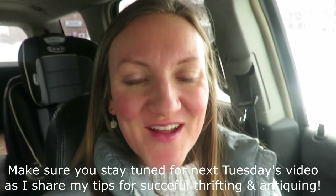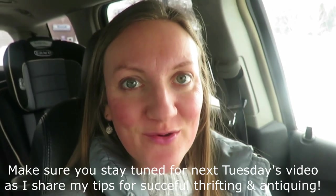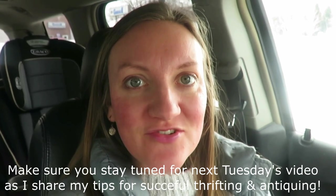Well friends, we're on another thrifting and antiquing adventure. I am by myself this time. The girls are with grandma for a few hours, so I'm going to check out what I can see at this particular antique store. I don't make it to this one very often, but it usually has some great deals. So let's go in and get started.